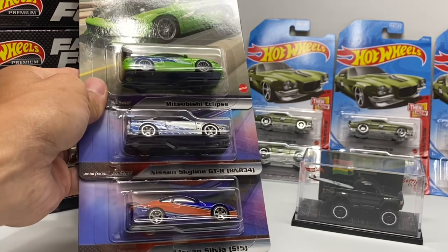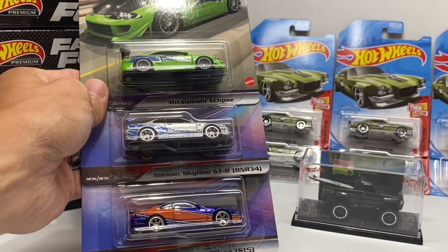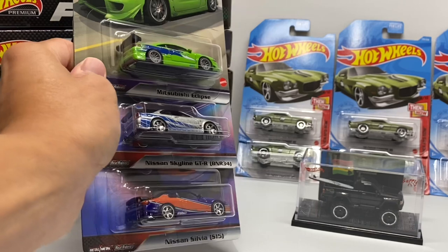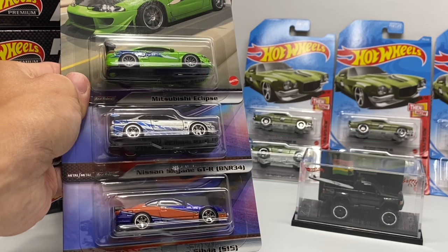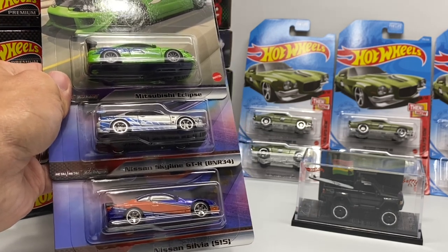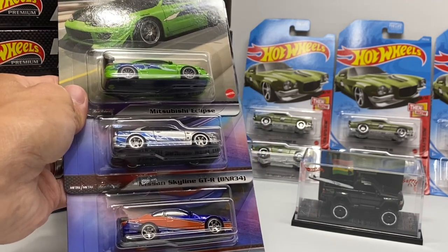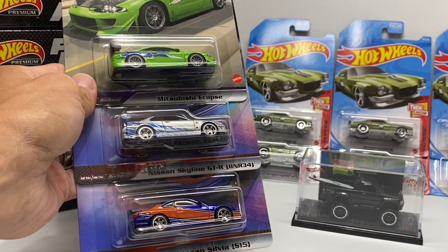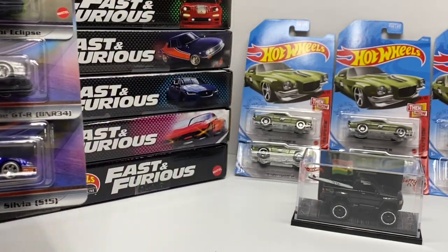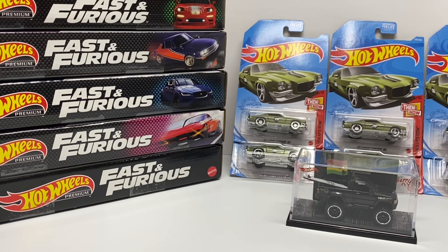The same can be said about Fast & Furious premium sets. We already know that in 2022 there's another Fast & Furious premium set coming out later this year — it includes the Eclipse, the silver R34, and a couple of other cars with black wheels. Basically, that re-release is going to make the original premium Fast & Furious cars go down in value. In anticipation of that, I've already started getting rid of a lot of my single Fast & Furious premium cars, keeping only the Amazon exclusive collector boxes because of their added exclusivity.